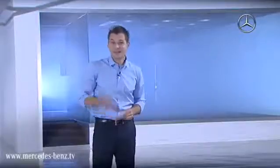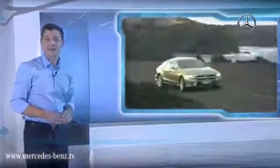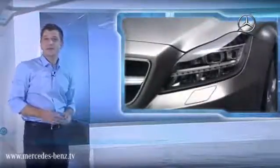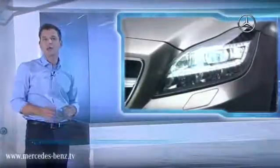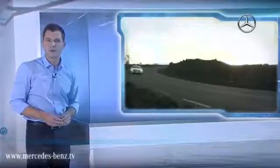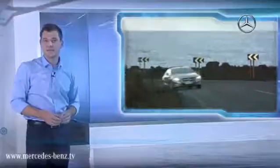But enough of theory. Here's practical proof of the intelligent light system in conjunction with LED technology. The dynamic full LED headlights make their global debut in the new Mercedes-Benz CLS. The system has a total of 71 LEDs. This doesn't only provide for a distinctive appearance, but also for a completely new driving experience, because the LEDs produce a color temperature of 5,500 Kelvin — that's almost as if you were driving in daylight, and this is visually perceived as very pleasant.